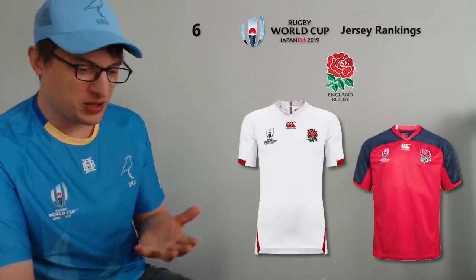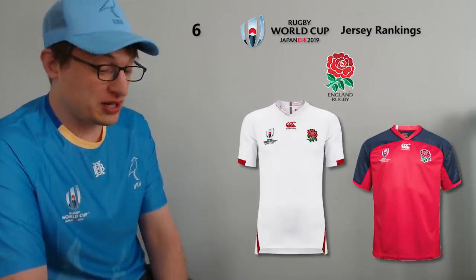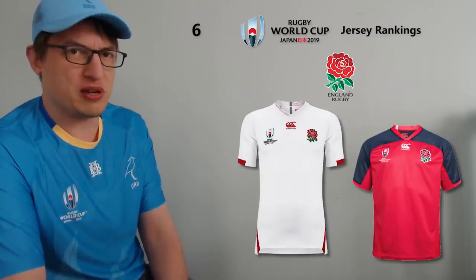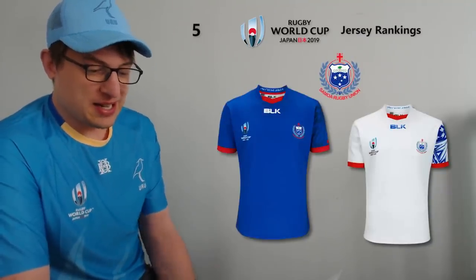At number six I've gone with England. I really think for a white jersey, theirs stands out. You could argue it's the same Canterbury design as Georgia or Ireland, but something about it just strikes me. The away red jersey — the picture looks pretty average but on the field it looked really nice. If I was going to get an England jersey I may even get the away one because it is very, very slick. Canterbury are probably the most prominent jersey manufacturer at this Rugby World Cup with heaps of teams.